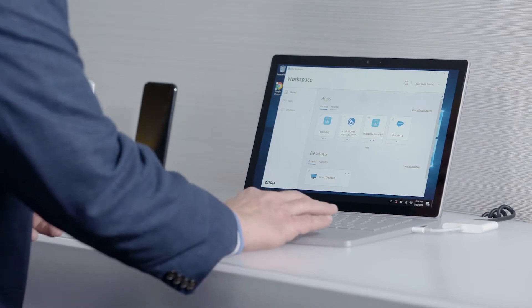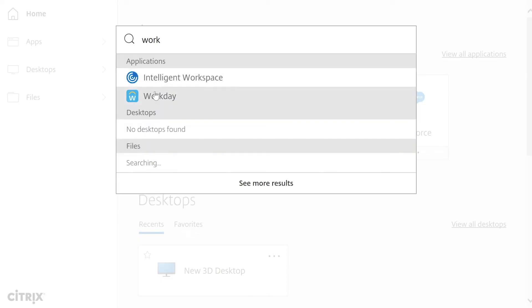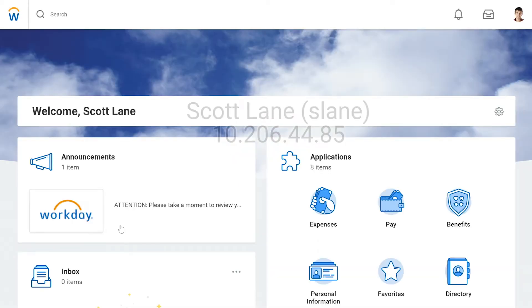Let's say I want to use a SaaS app today — it's Workday. With Citrix it's simple. There's no need to remember the application URL or your username and password within Citrix workspace. I just search for the app of choice and click on it. It simply opens and I'm seamlessly signed in without having to remember or type any passwords.